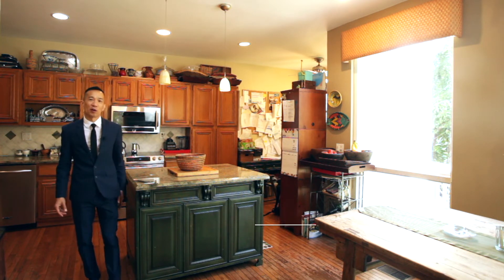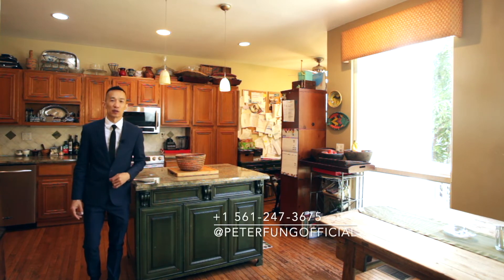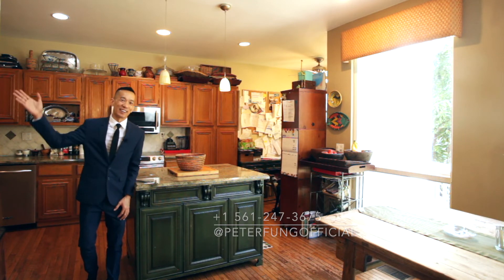My name is Peter Fung. If you'd like a viewing of the listing you've just seen, feel free to call me at 561-247-3675 or DM me at peterfungofficial. Thanks and have a great day.